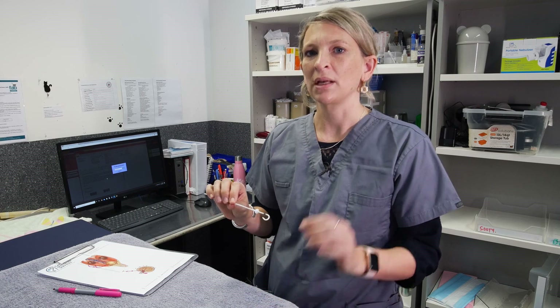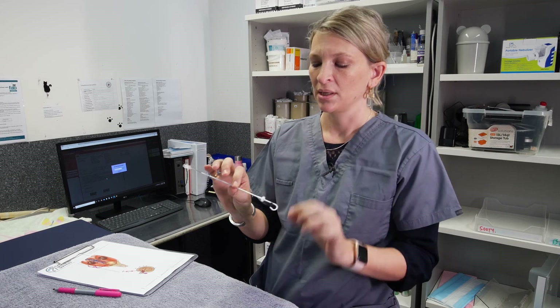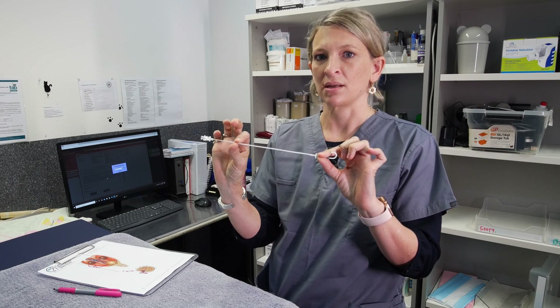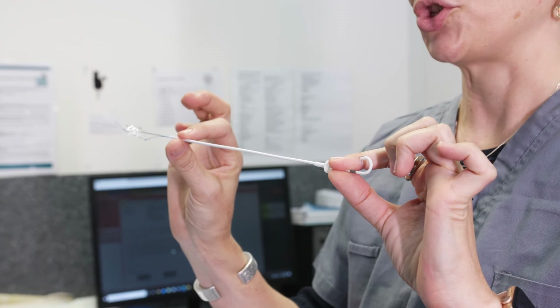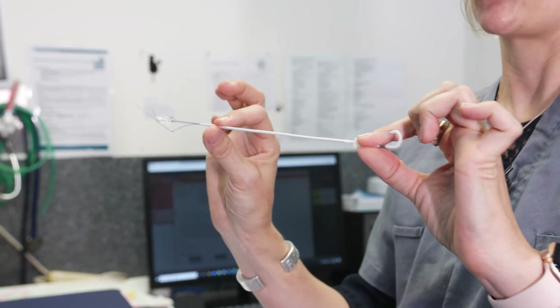Part of the problem these cats have is that they're forming lots of small minerals and crystals within their ureters and kidneys — and that's what comes together to form the stones. These minerals can also form within the catheters placed into the kidney and into the bladder, so the way we try to reduce the risk of the device becoming obstructed is multifactorial.